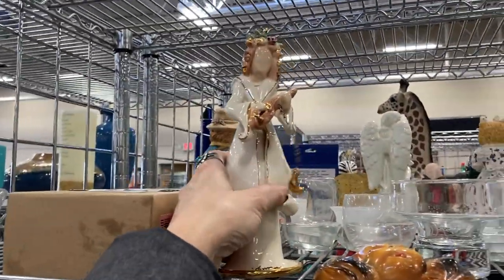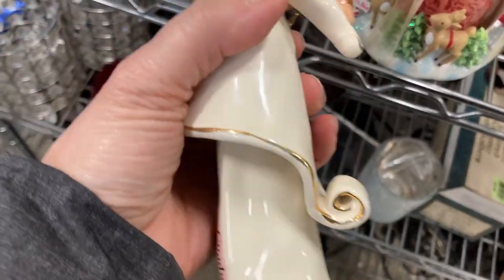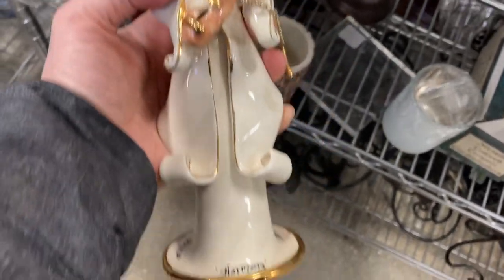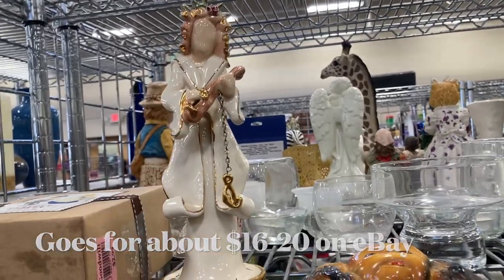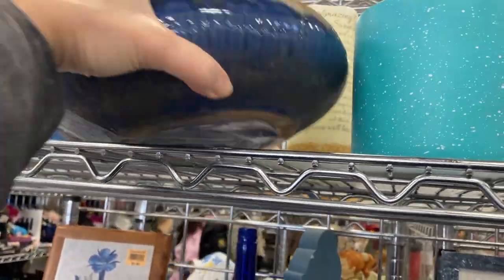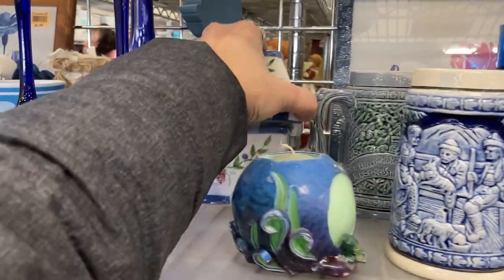I meant to mention earlier that at this store I didn't have any connection to Wi-Fi, so I wasn't able to look anything up, including this Heather Goldmink piece of pottery — this pottery figurine. It's supposed to be a figure honoring the month of September, called Harmony, and some of her pieces go really well. In this case, I decided to leave it on the shelf. At the blue end cap shelves, I noticed this drip glaze pottery on the top shelf. It looks like it could be mid-century, but there was no signature, so I moved on.